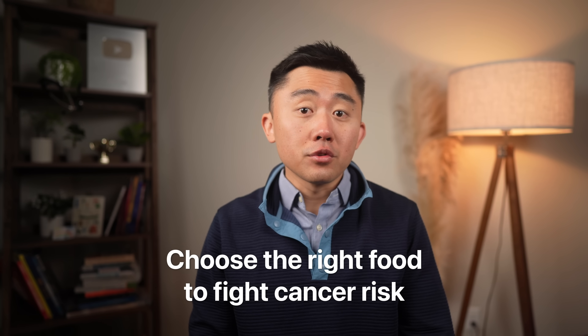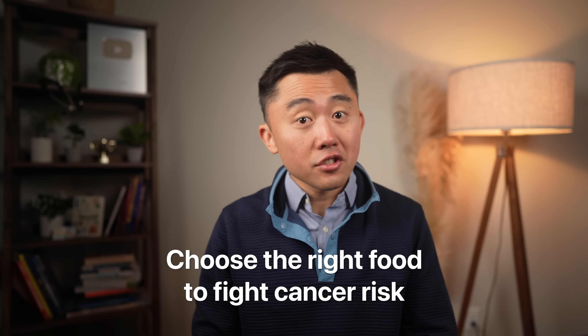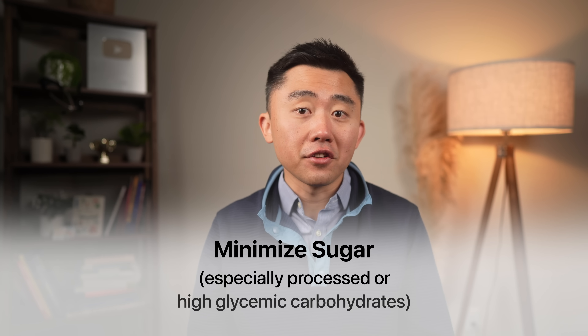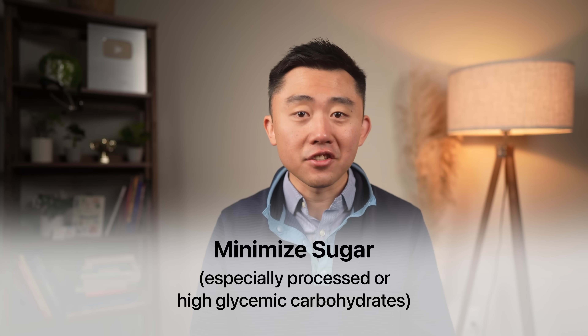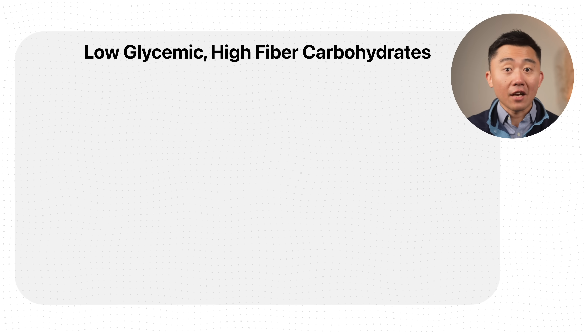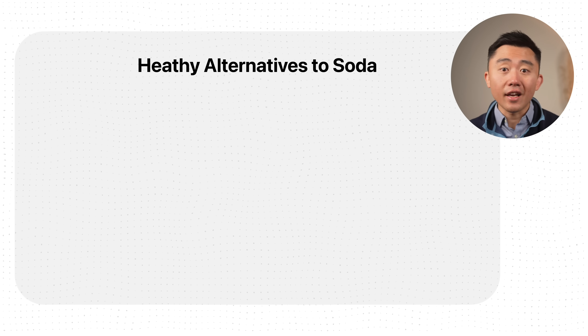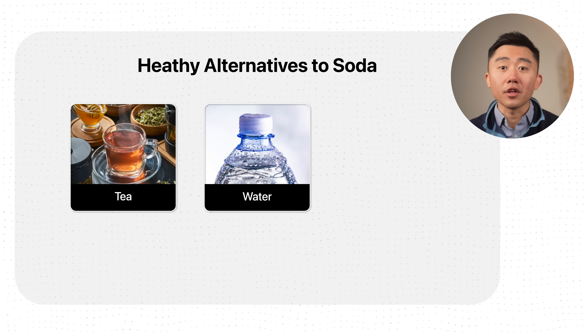Cancer cells are very sugar-hungry, which we can use to our advantage. We can choose foods that stop feeding cancer and instead prioritize foods that feed the rest of our body while starving cancer cells. Limit sugar as much as possible, with the worst offenders being processed or high-glycemic carbohydrates. Instead, emphasize low-glycemic, high-fiber carbohydrates — things like beans, whole grains, vegetables, and berries. If you drink regular soda, that's low-hanging fruit you can switch today to tea, water, or even diet soda.